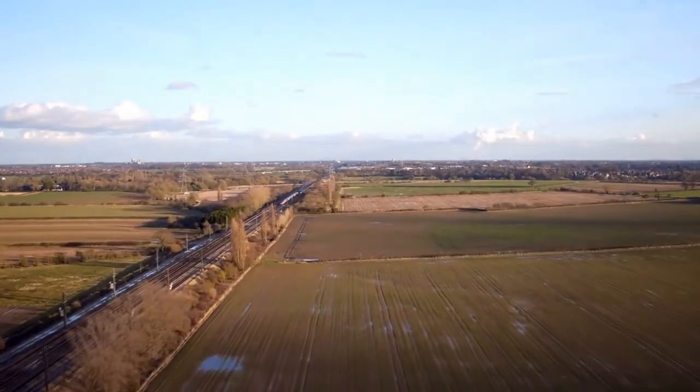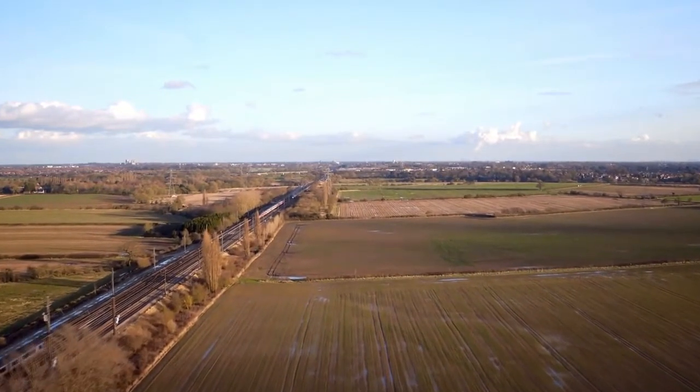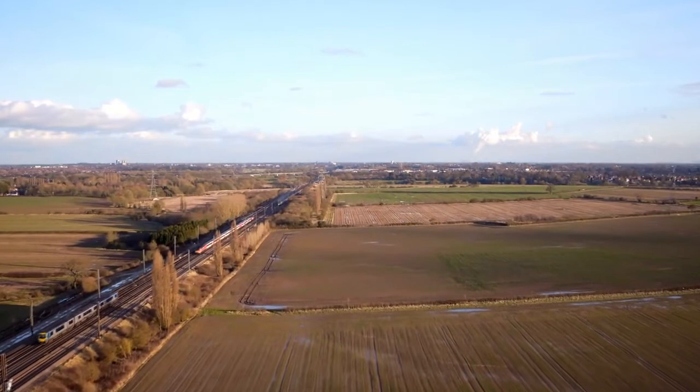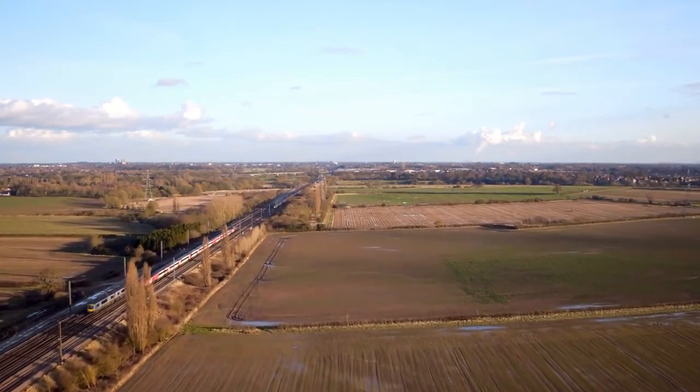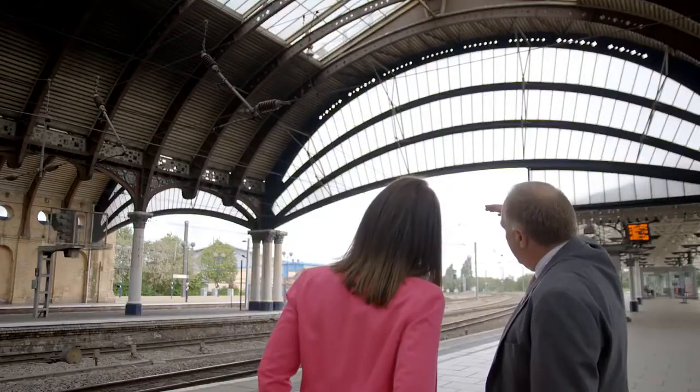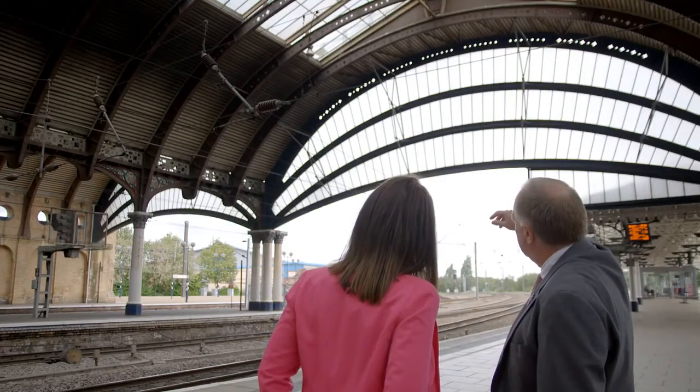Incremental's founders say collaboration with their partners at Oxford University, with the Wi-Fi providers iCamira, with Network Rail and the train operating companies has been key to their success. Network Rail agrees Incremental's products are making a vast improvement in the railway, O-Lert in particular.